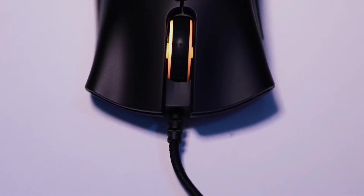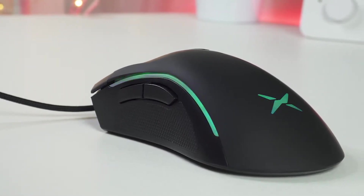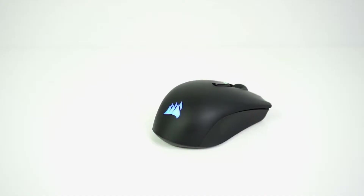So whether you're looking for the best cheap wired mouse or a cheap wireless one, we'll have an option for you. So if you're interested in finding out which gaming mouse under $50 will be best for you, stay tuned.